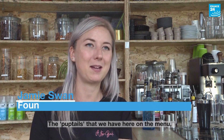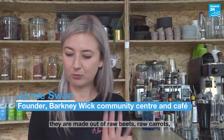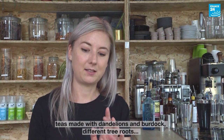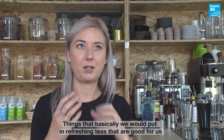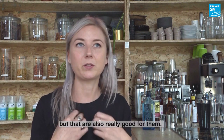The Pocktails that we have here on the menu, they are made out of raw beet, raw carrot, teas made with Dantilang Bardock, different tree roots — things that we would put in refreshing teas that are good for us, Ginseng for instance, but are also really good for them.